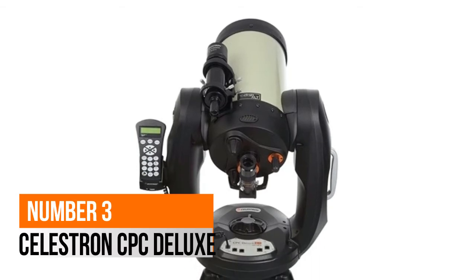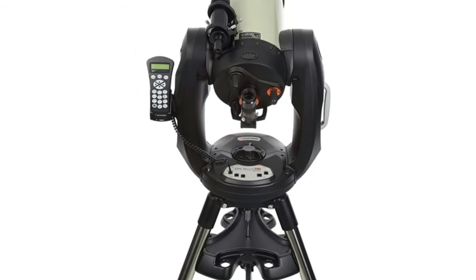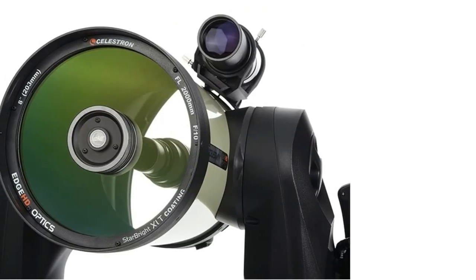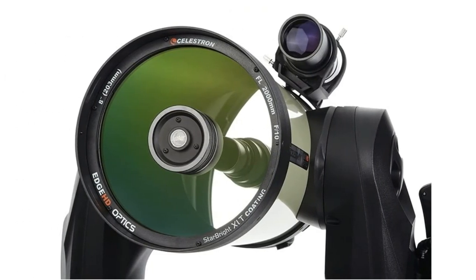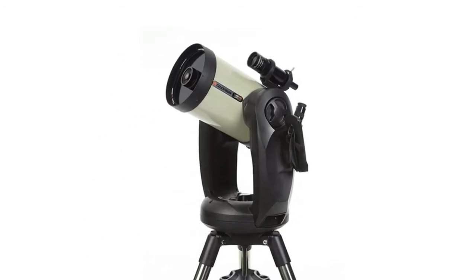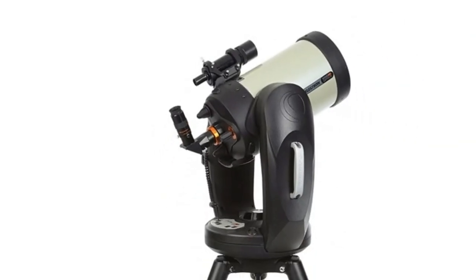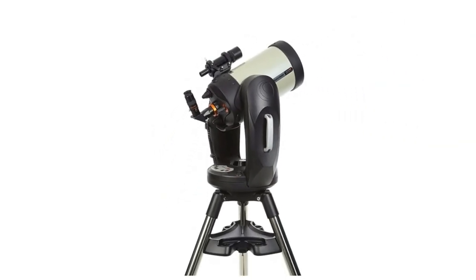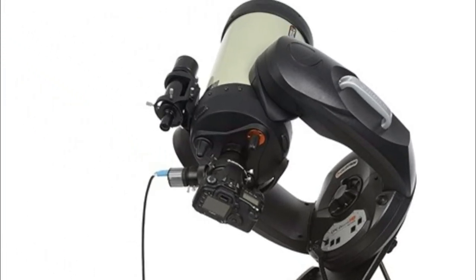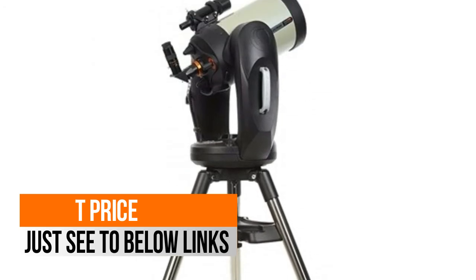Number 3: Celestron CPC Deluxe. Ultra-reliable NexStar Computerized Navigation System with SkyAlign and a 40,000 object database. The Celestron CPC 800 Deluxe is FASTAR compatible. It comes with 8-inch EdgeHD optics and StarBright XLT coatings, a 50mm finder scope, 40mm wide-field low eyepiece, 1.25-inch star diagonal, and is equipped with a heavy-duty tripod.